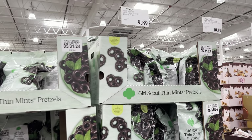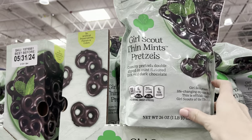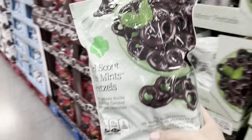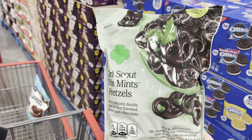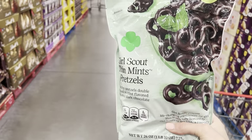I found them! These are not new, but my taste buds do want to give these a go. These are Girl Scout Thin Mints pretzels. Have you guys had these? $9.89. I saw them here the very first time I came, but I was in such a whirlwind of Costco-ness that I didn't grab them. I'm grabbing them today and I will give you the lowdown of what I think.